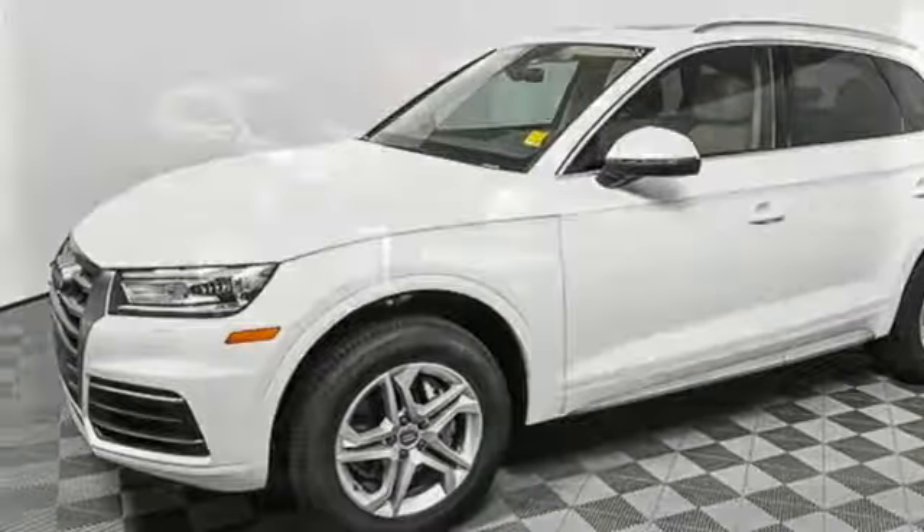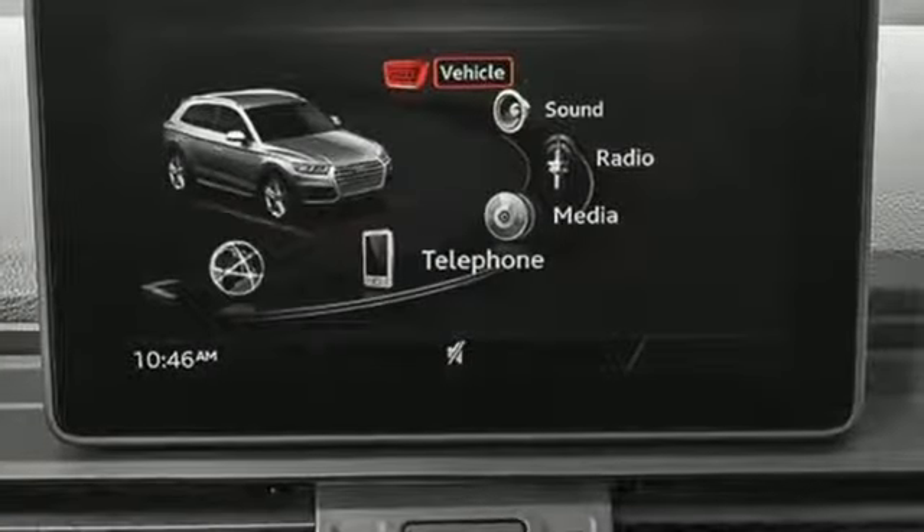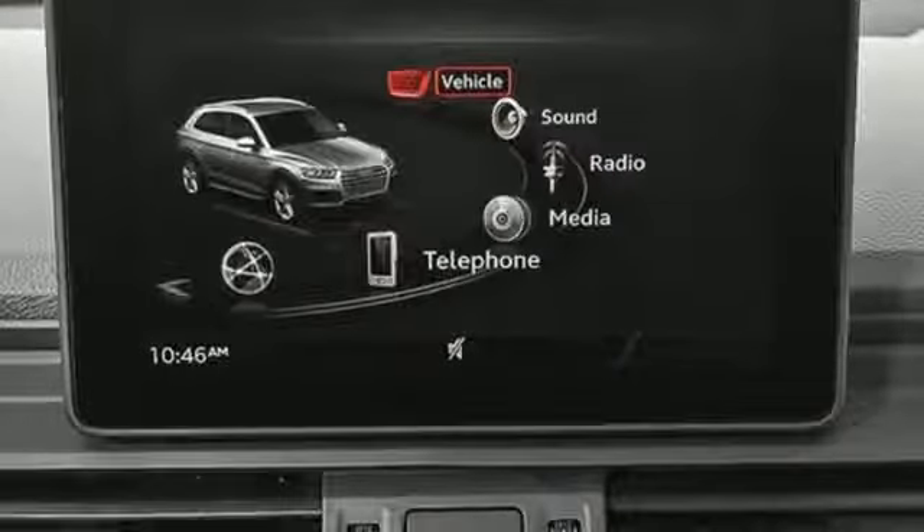External memory control, wireless phone controller connectivity, dual zone climate control, and power heated mirrors.